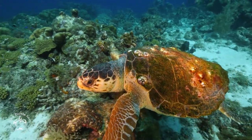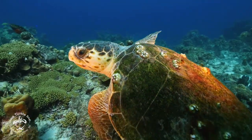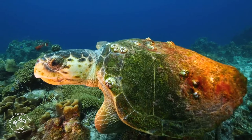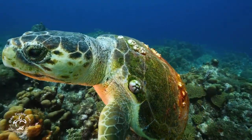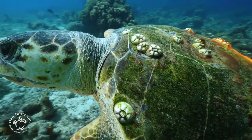This species' hatchling size is about the size of your palm, but when they go into adulthood they can range anywhere from 200 to 400 pounds. These guys reach sexual maturity around 20 to 30 years of age, and when they do the females will eventually come back to their natal beaches in order to nest and lay their eggs.